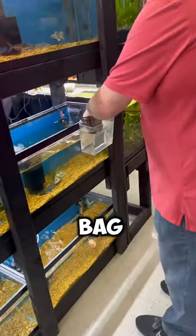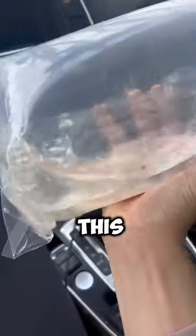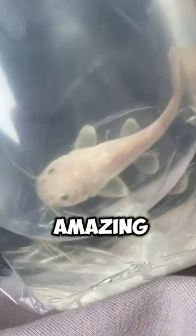He was kind of pricey, but the second I saw him I asked the guy to put him in a bag — he was coming home with me. There are so many different variants of red tail catfish and this is one of the rarer ones. He is completely whited out except for his eyes and it looks amazing.